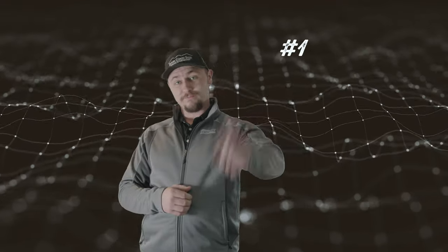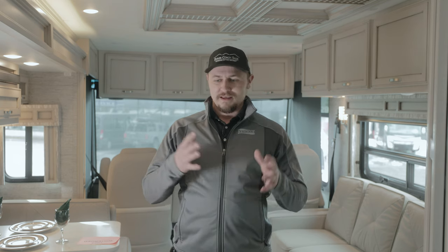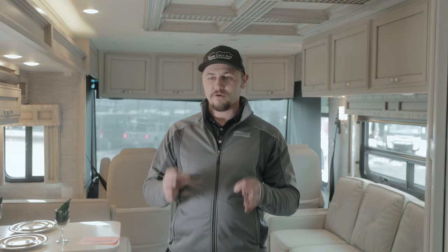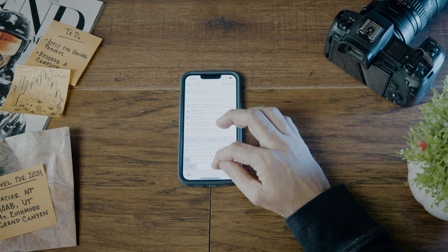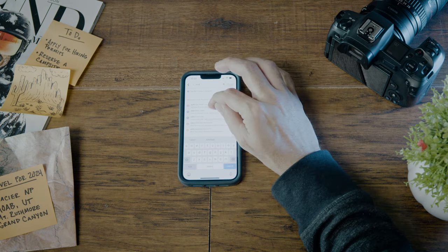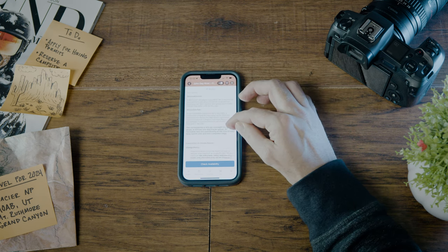For app number one, we have Recreation.gov. Everyone has probably been on the website at some point, but they have an app now that is really well designed. It's a great app if you want to find state parks, campgrounds at national parks, that sort of thing. It's a perfect app to not only find where they're located and contact information, but you can also book from the app to get your site, which is really neat. You don't have to jump around from app to app or website to website.